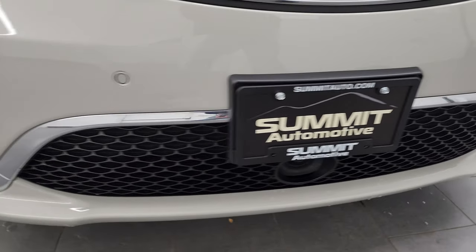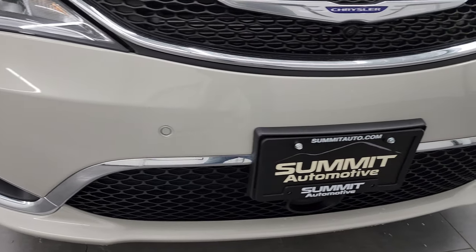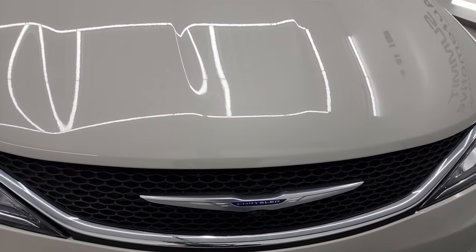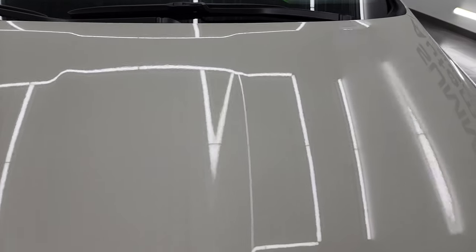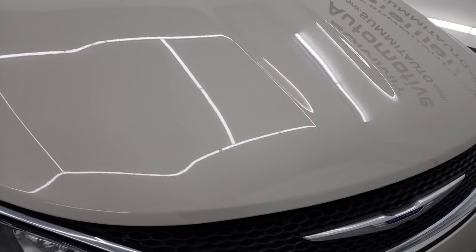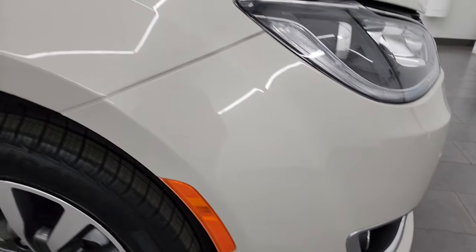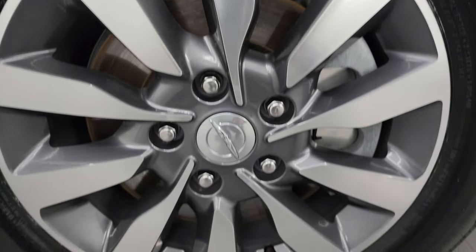The front bumper is in excellent condition — I didn't see any scuffs, scrapes, or cracks on there. You do get the front bumper parking sensors. One thing you always have to look at on these Pacificas is the hoods, because they have been known to corrode. This one is in excellent condition. I didn't see any dents or dings. The passenger side front fender is in excellent shape as well, and the passenger side front wheel has no major scuffs or scrapes.